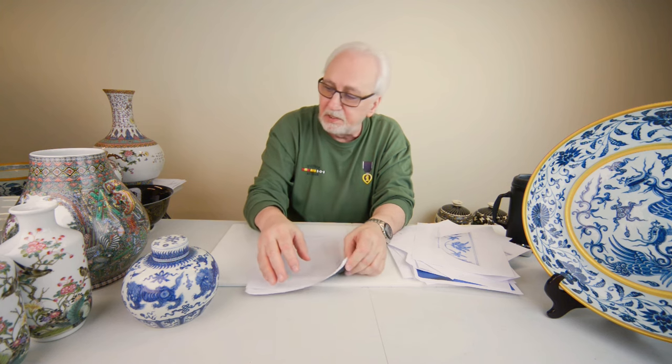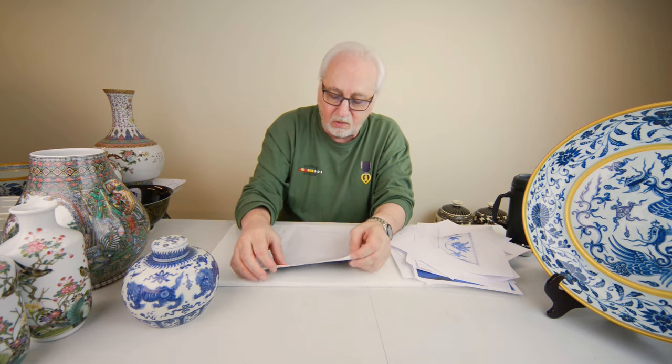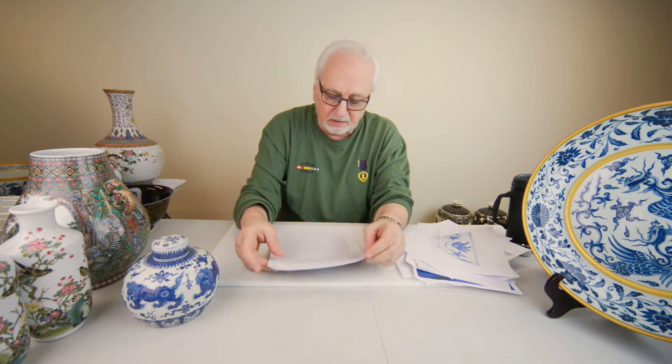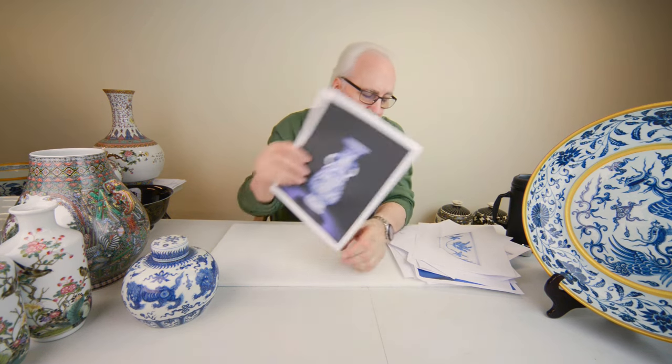All these pieces I showed you are imperial pieces — all done for the court and the Emperor. I think that about covers what I wanted to show you. You can go to my website and see these pieces up close in high-definition photos where you can appreciate the detail even better. Thank you for watching this video, and good luck collecting.